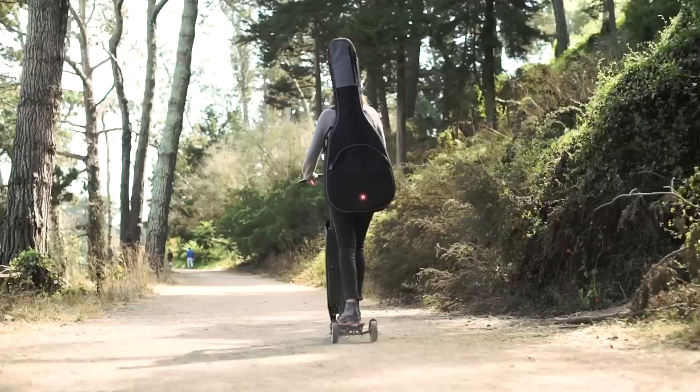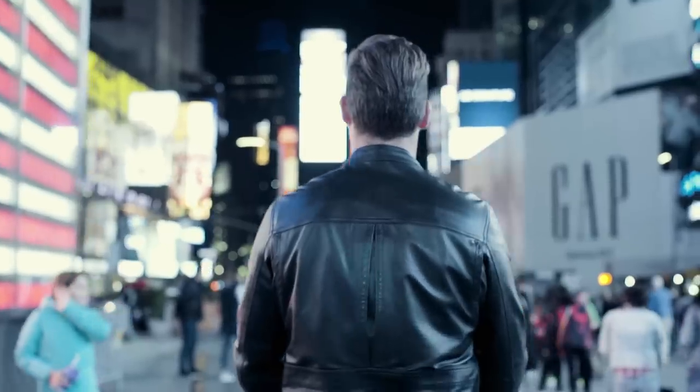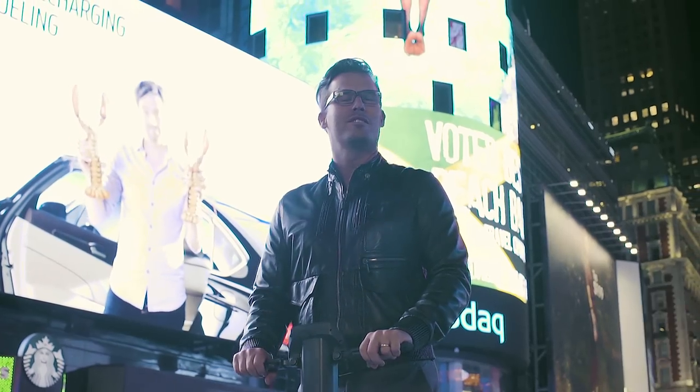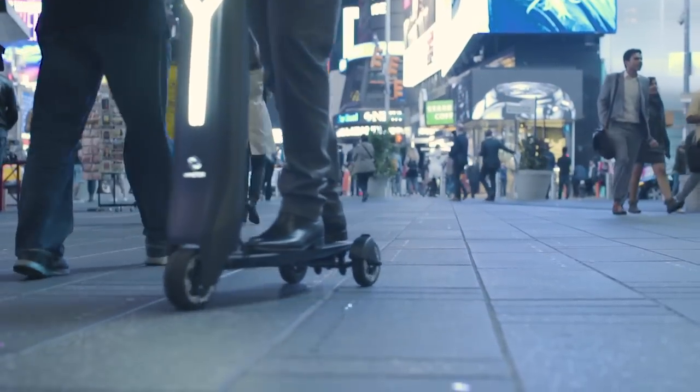A lot of people have invested in the Tesla not because it's a beautiful car, but because of the technology. We see the same thing with Emotor Go. It's a combination of great style, incredible science, and amazing technology. We are creating a revolution in personal transportation. This is the future of personal transport.